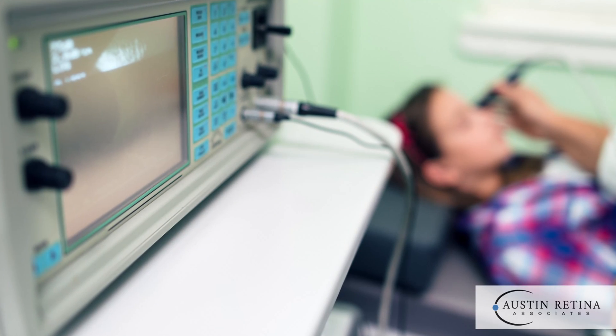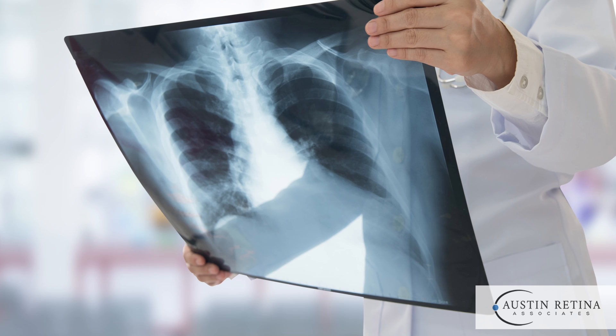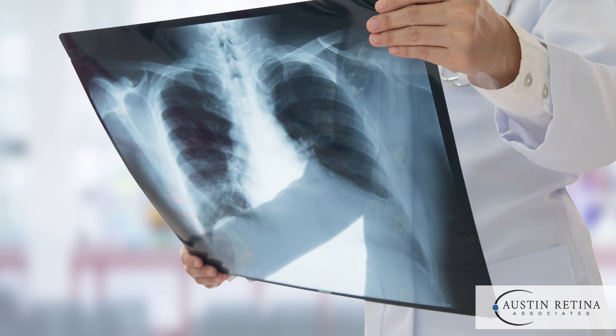The diagnosis of choroidal melanoma is usually made through a combination of the exam as well as imaging tests such as ultrasound. Part of the initial diagnostic workup usually includes imaging of other parts of the body to make sure the tumor has not spread.